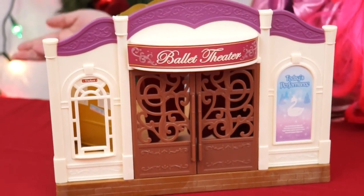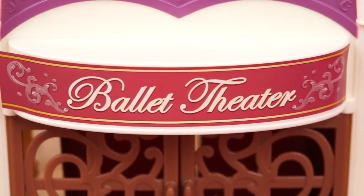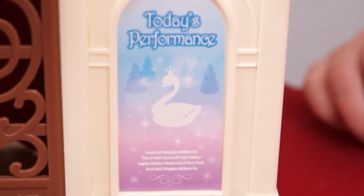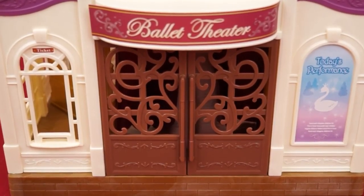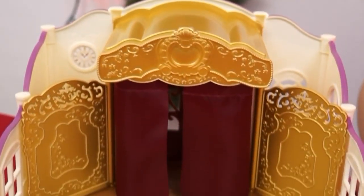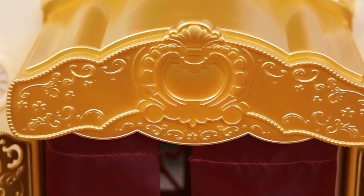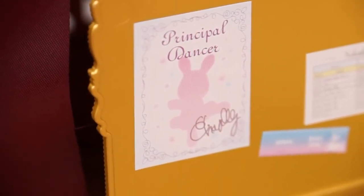And here's our ballet theater! Wow, this is gorgeous! It even says ballet theater on the top! We have the ticket booth over here, and a poster about tonight's performance! Look, they even offer ballet lessons! And there's these beautiful French doors on the front that take you to the inside! Wow, it's so pretty in here! I love the gold accents and the silky red curtain! Over on the ticket booth side, we have a schedule, some tickets, and even a poster signed by one of the dancers!